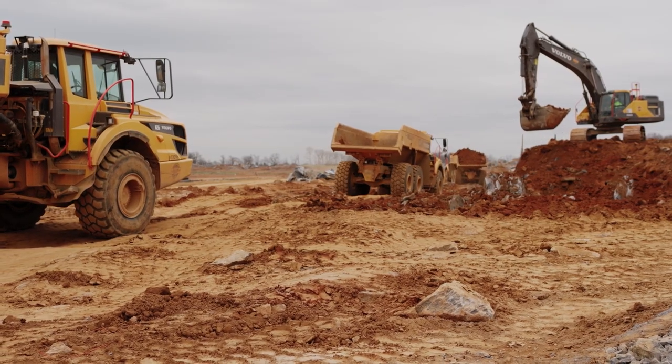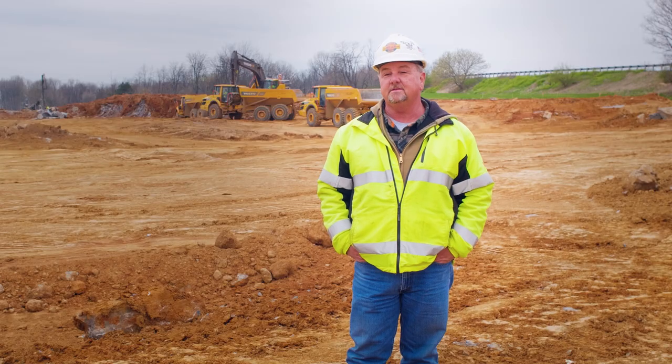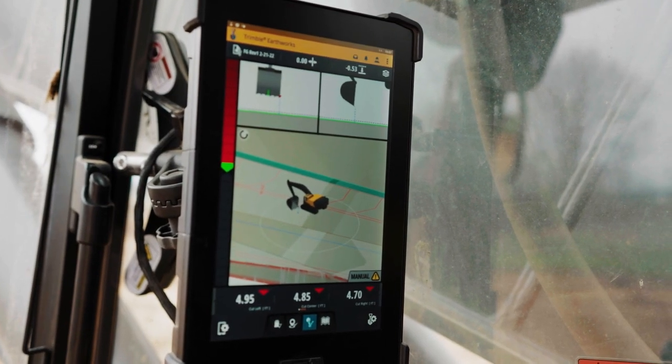The Volvo 480 has been awesome. I mean, it doesn't lack any power. The features I like are the GPS and the dig assist. Everything's fully automated with GPS and makes my life a lot easier.